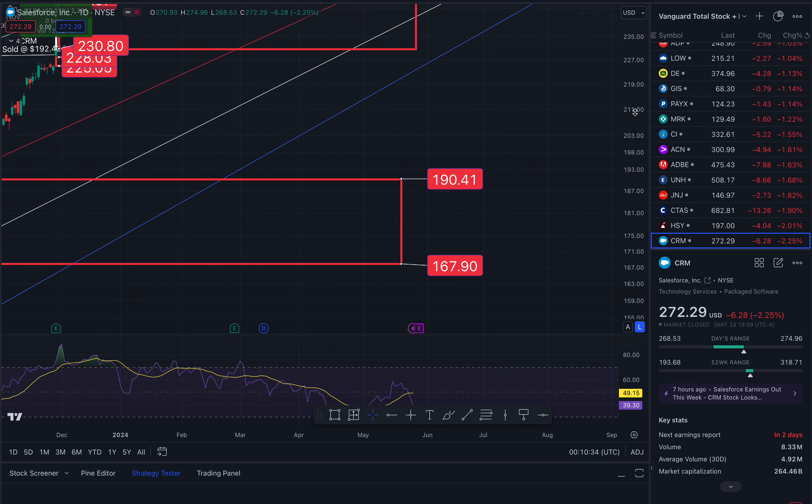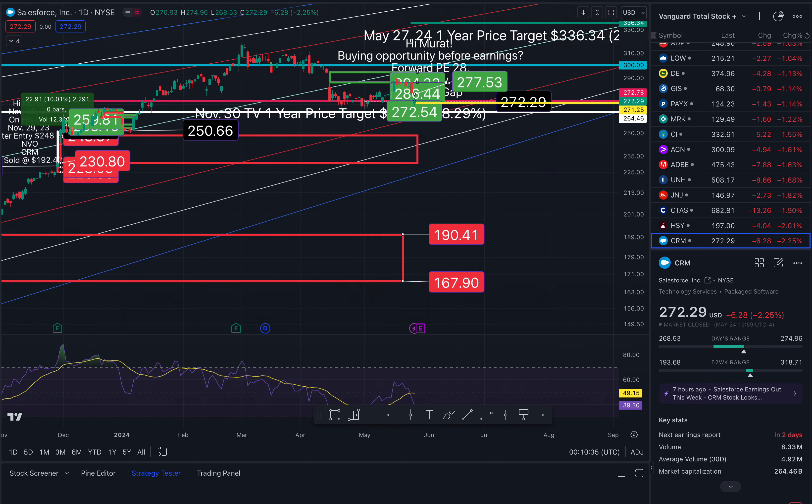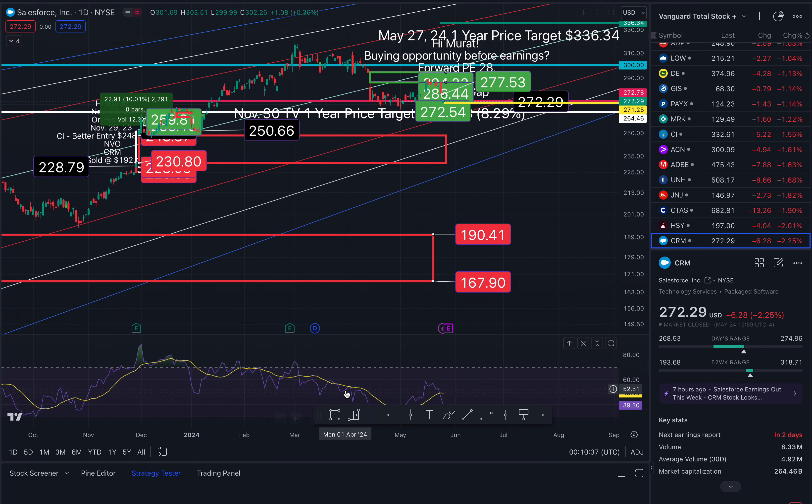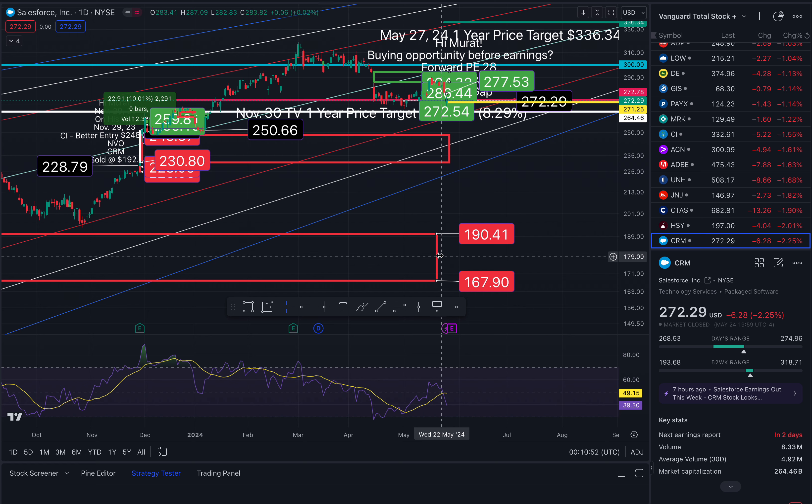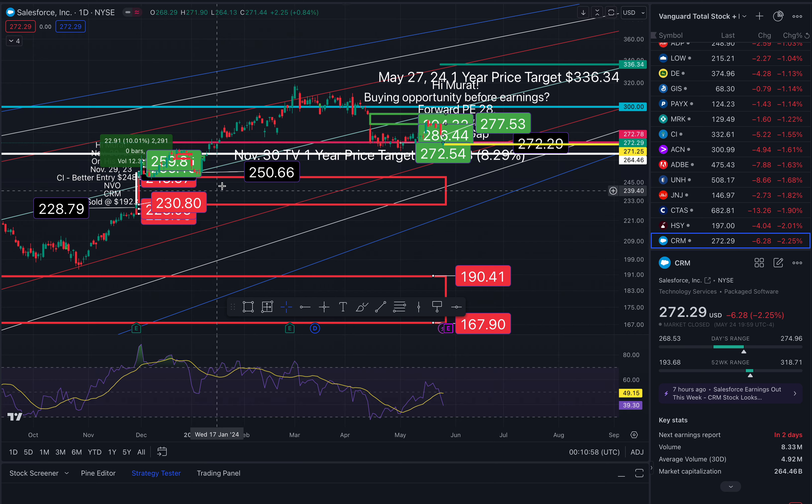And then this one at $167.90. But again, we are going in an upward channel, so hopefully we don't go back down to here. But gaps do tend to fill, and I consider it a buying opportunity — buy when people are afraid and running the other way. That's true of real estate as well. I think that's all I wanted to point out. I'll clean up a couple of these other gaps.